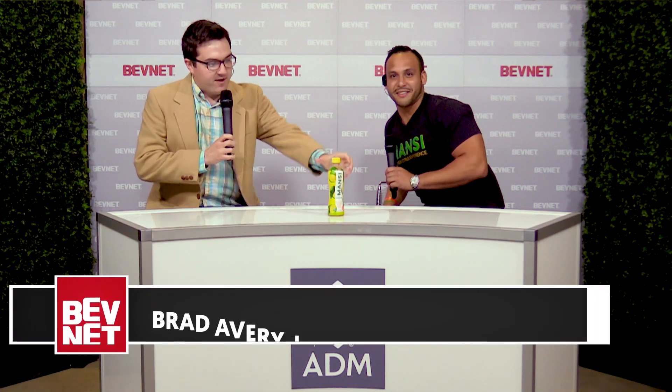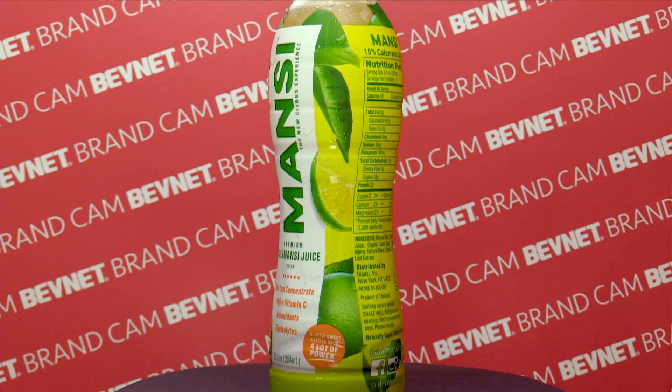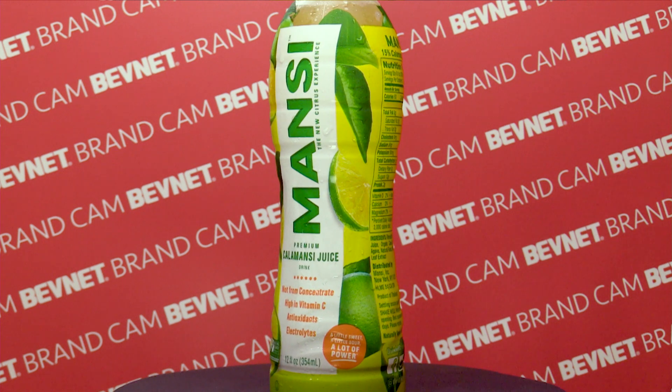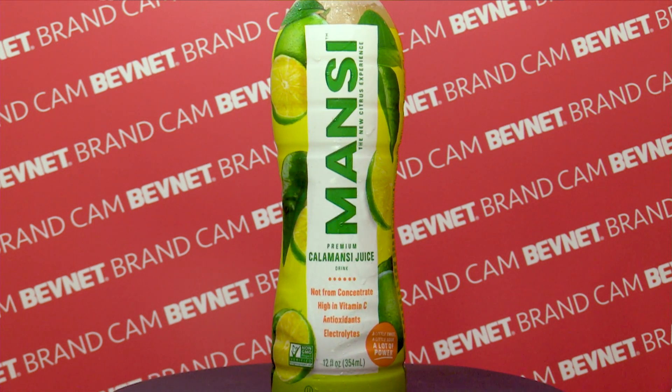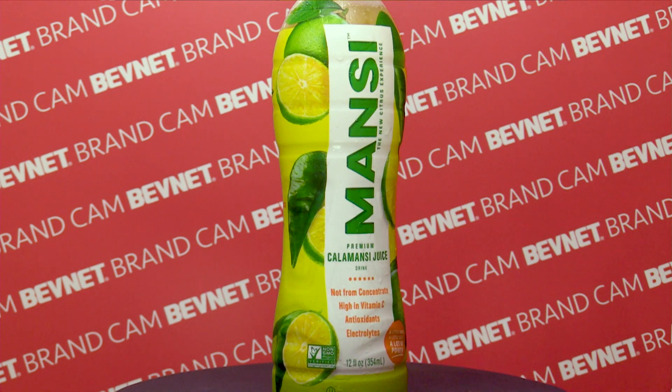So we have Mansi, and this is a Calamansi juice premium. Calamansi is the Philippine lemon or the golden lime — it's pretty much indigenous to the Philippines. It's high in vitamin C, high in antioxidants — more antioxidants than a lot of citruses here in the United States. The vision is to bring that out here and have something that's truly an enjoyable, high-class refreshment, tart and sweet, something you can't find right now.